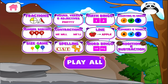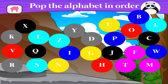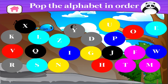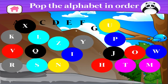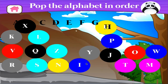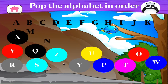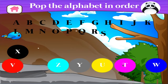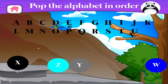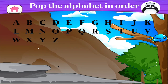Pop the alphabet in order: A, B, C, D, E, F, G, H, I, J, K, L, M, N, O, P, Q, R, S, T, U, V, W, X, Y, Z. Brilliant!